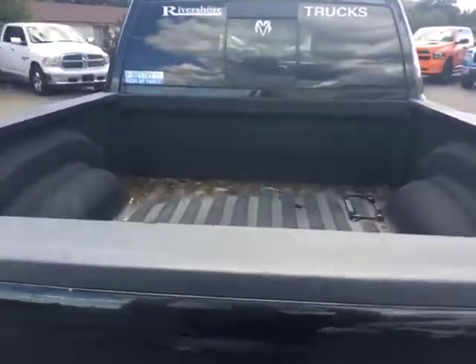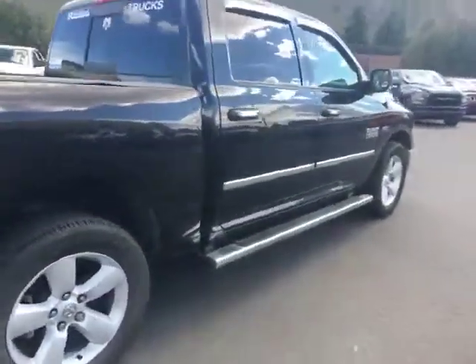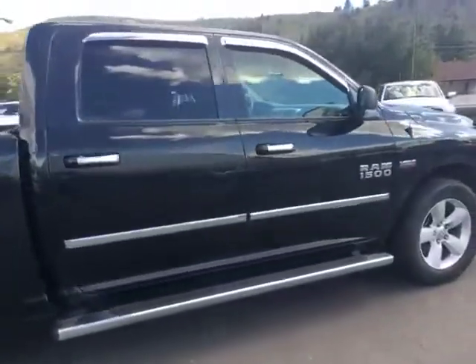It hasn't been completely cleaned yet. There's a box liner in there. Take a look inside.